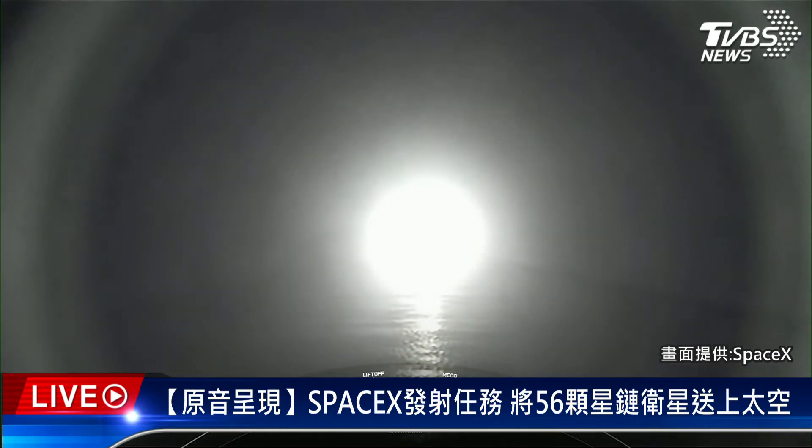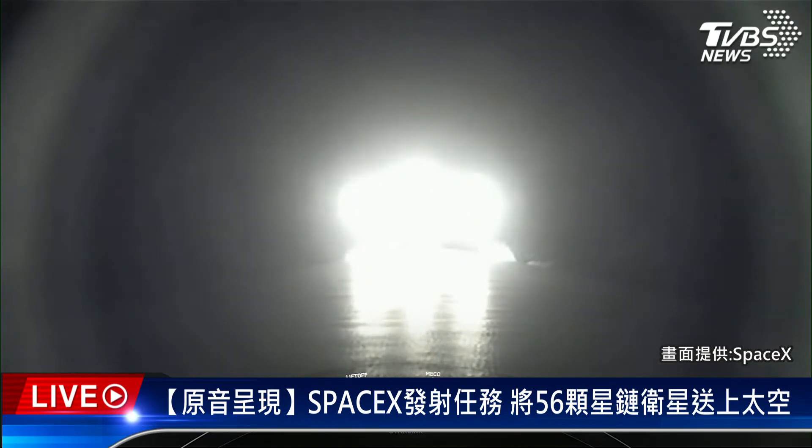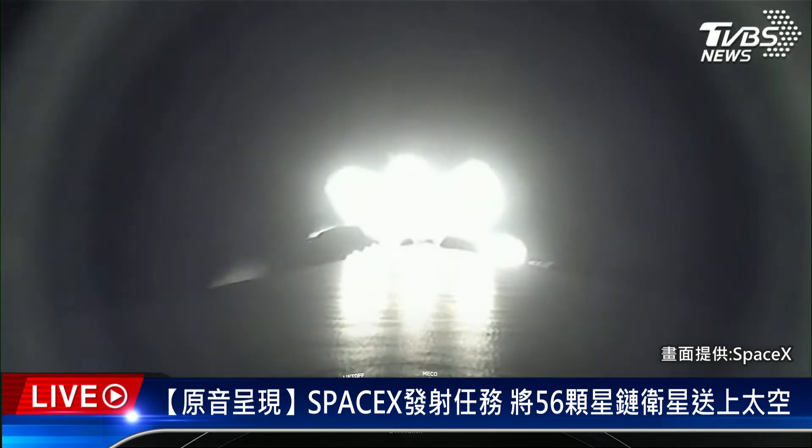Supersonic. Falcon 9 is now traveling faster than the speed of sound. Max-Q. Falcon 9 has reached the maximum dynamic pressure that it will feel during flight. We're about one minute until main engine cutoff, followed by stage separation and second engine start. Those events happen in very quick succession, one right after the other.